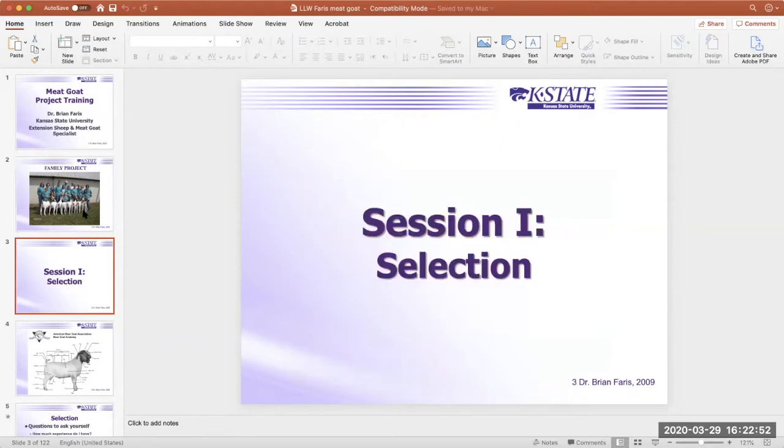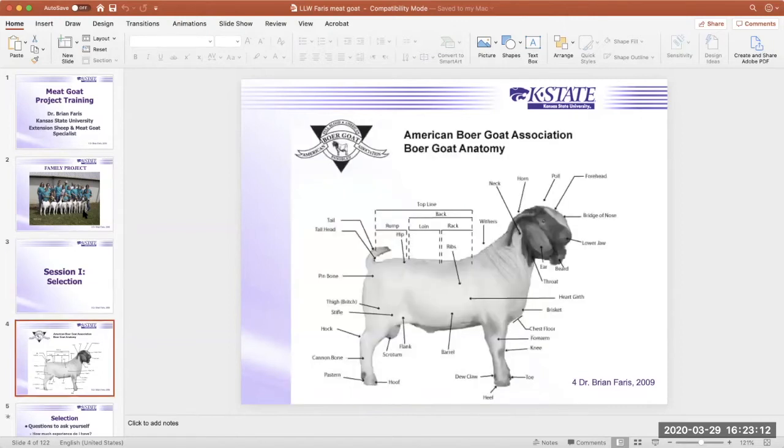Moving on to selection: everyone needs to become familiar with the anatomy and physiology of these animals. Looking at the slide, Brian points out the area right behind the goat's shoulder called the rack — one of the key areas judges evaluate. A judge will place their hand over that area, feeling for muscle expression and shape. They'll next evaluate the loin area — from the last rib back to the point of the hip — again looking for muscle expression.